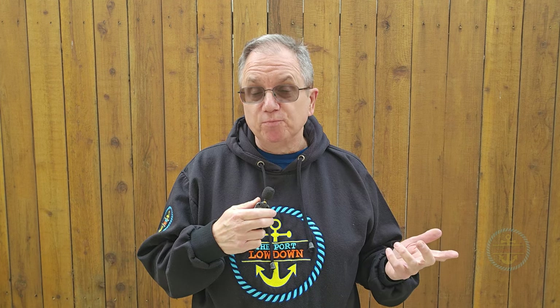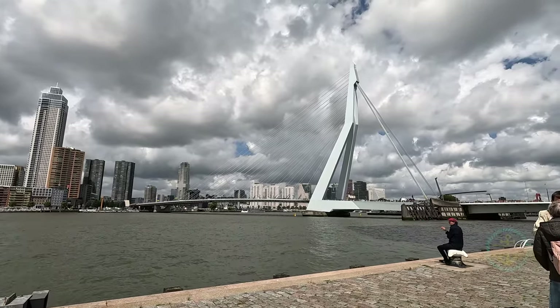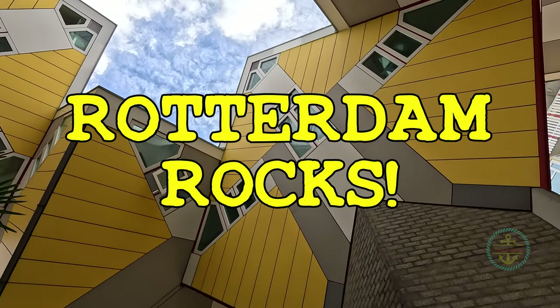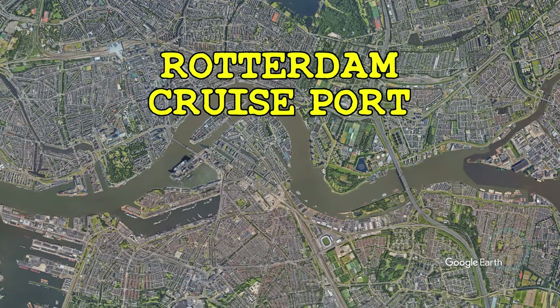Most eyes are on Amsterdam cruise port, but what about Rotterdam? Isn't it just Amsterdam's Plan B port? Well, we spent a day here walking around the port area seeing what's available within walking distance, and Rotterdam rocks as a cruise port. In this video I'm going to give you five reasons why. I'm Troy and this is the Port Loadout.